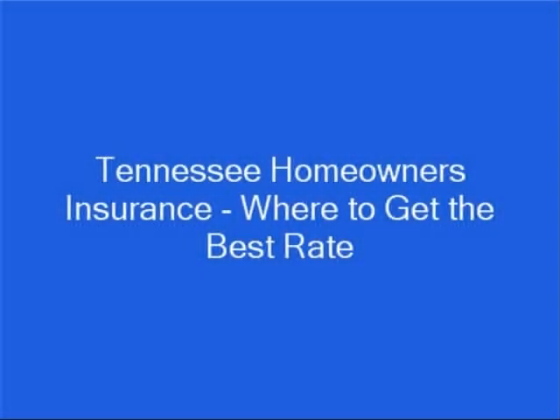Hi, my name is Brian Stevens. I'm a former insurance agent and financial consultant, and I want to show you how to get the best rate on Tennessee homeowners insurance.